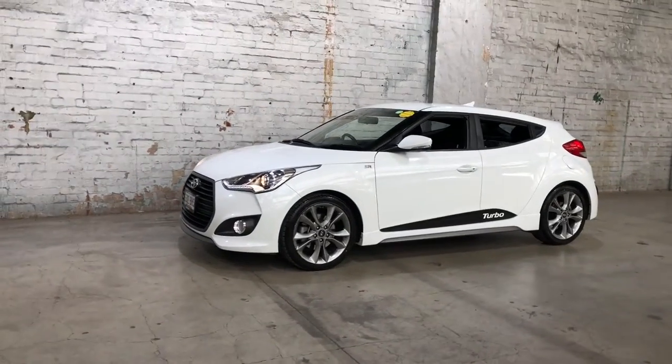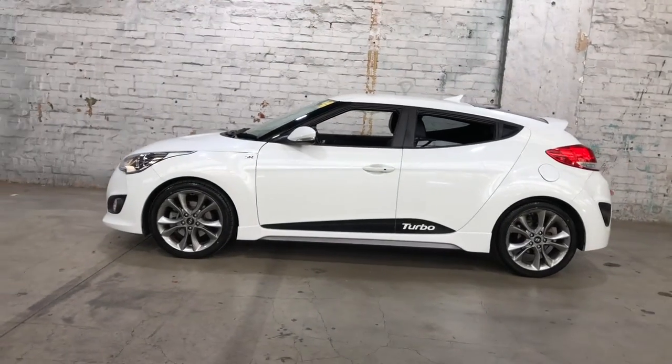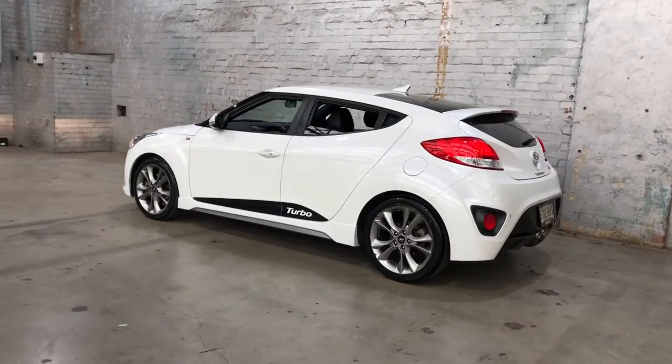Hey guys, thank you for the inquiry on our 2015 Hyundai Veloster. This Veloster is powered by a 1.6L turbocharged 4-cylinder engine with a fuel efficiency of just 7.1L per 100km.